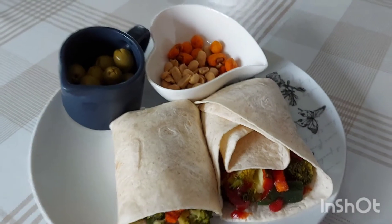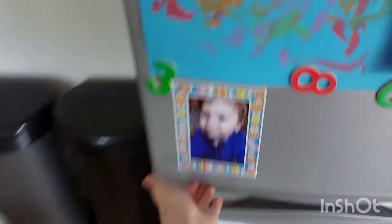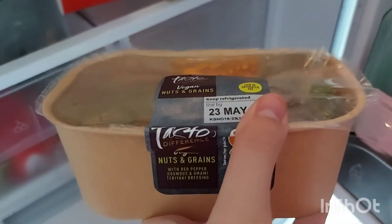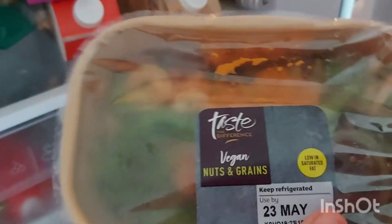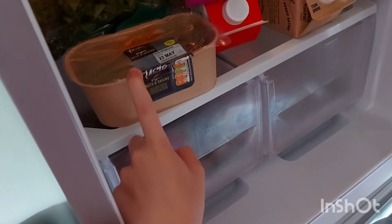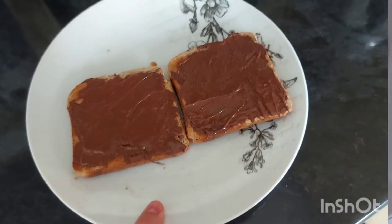I just wanted to show you something I would have had if I didn't have leftovers - I'll probably eat it tomorrow instead. It's from Sainsbury's. You can't really see it, but it's basically a load of veg and nuts with some red pepper hummus and some quinoa. I'm really excited to try this, it looks delicious. But since I have leftovers today, I'm going to enjoy those.